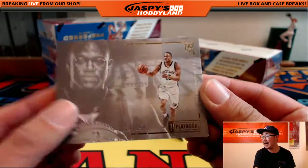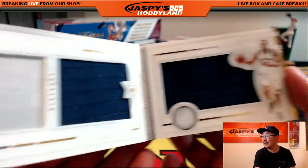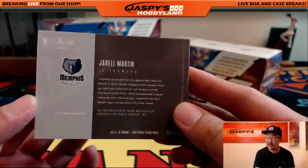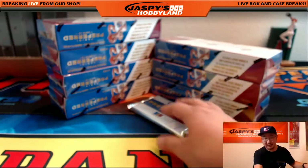120 out of 199. Playbook. Jaleel Martin, dual relic, left and right for the Memphis Grizzlies. Nice book for the Grizz, and that goes out to Michael S.